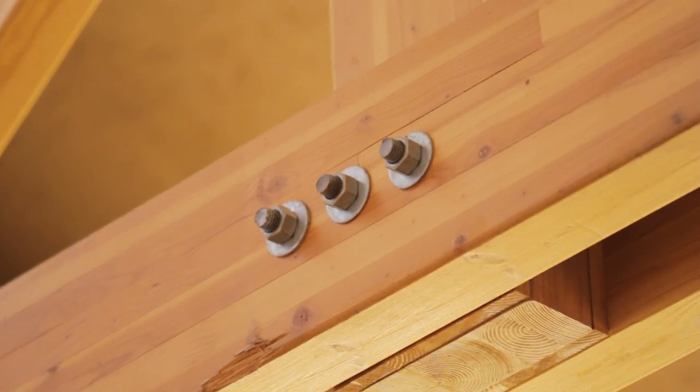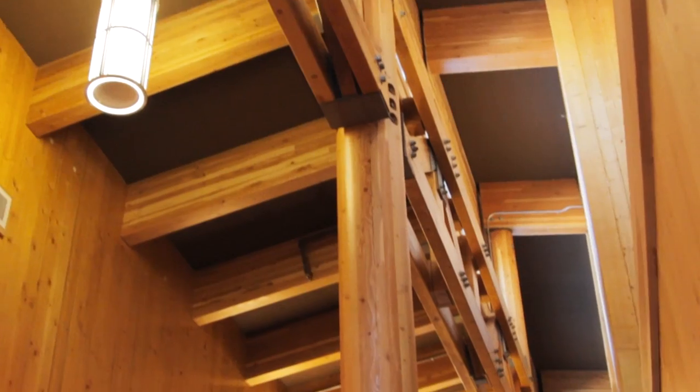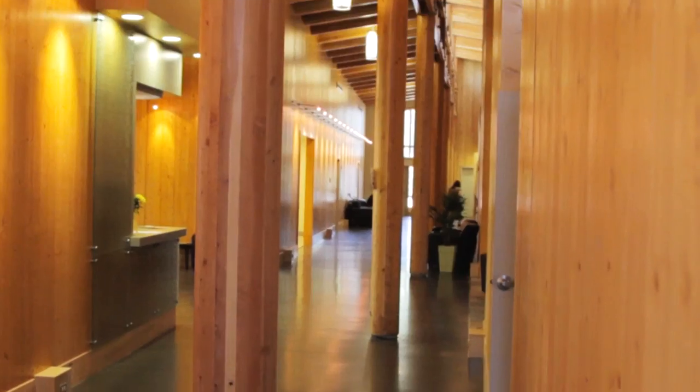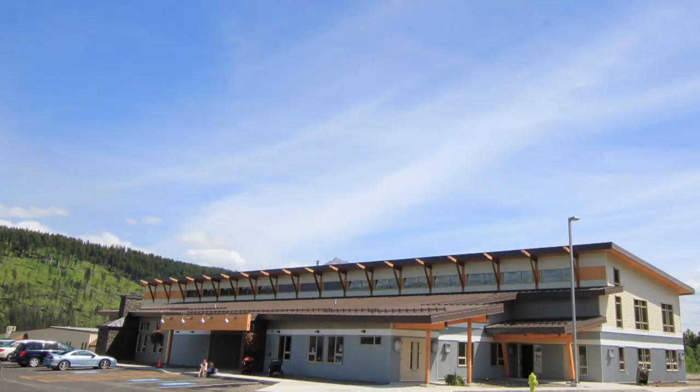The wood, the beams, the posts, the walls — it's a very warm place to be. It's going to be the heart of the community.